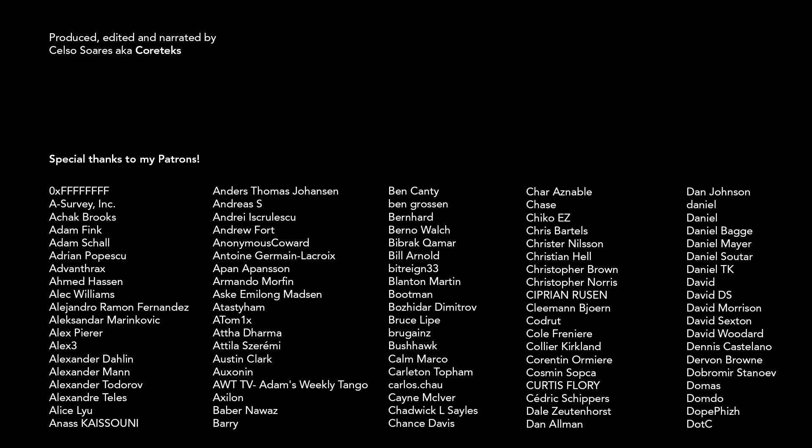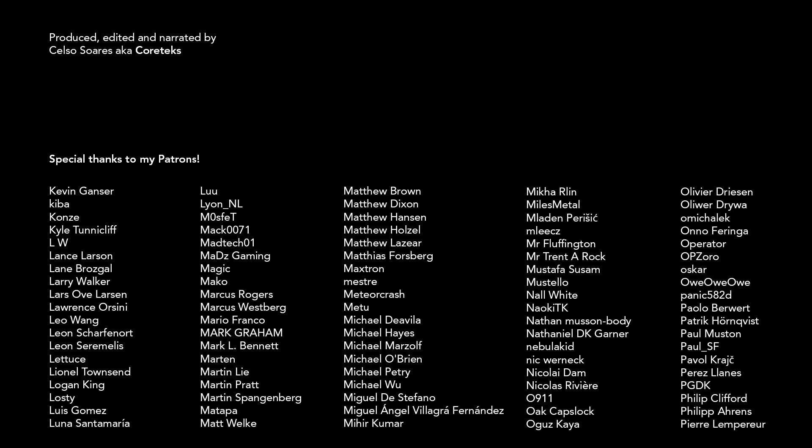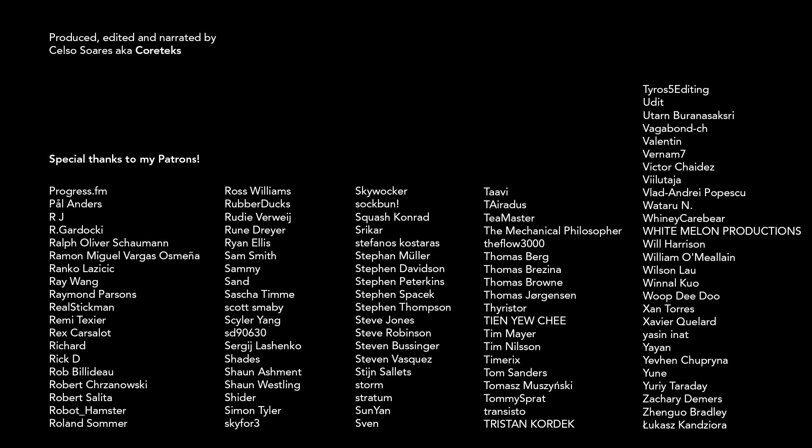This video was made possible by my awesome patrons who get exclusive access to the Cortex Discord server where you can talk to me directly and join a family of like-minded enthusiasts. Consider supporting my work for just one dollar per month — join my Patreon today. Thanks for watching and until the next one.